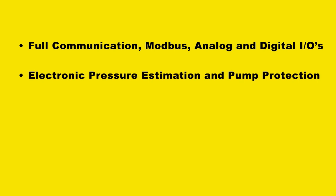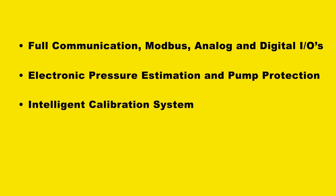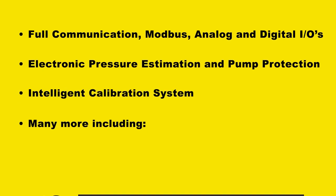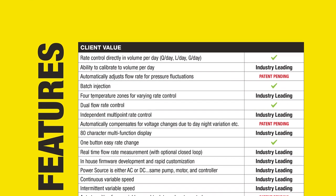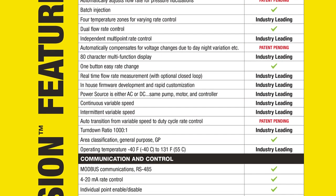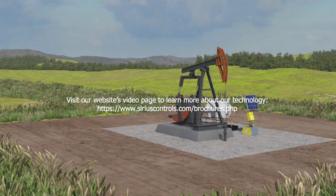In addition to these features, the Fusion is the most advanced pump on the market in terms of communications and control. Contact your Sirius representative or download the brochure from the website to read more about these exciting features and many more.